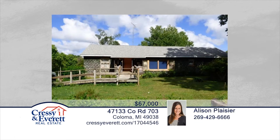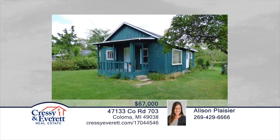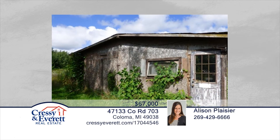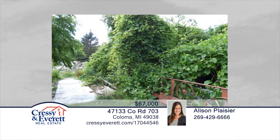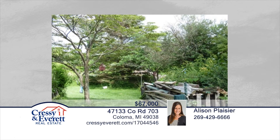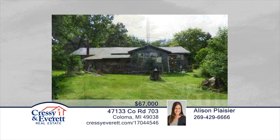A hunter or naturist's paradise. This cabin-like home and grounds set the stage for quiet relaxation with the wildlife calling. There are plenty of outbuildings to store and explore, a creek to enjoy, and seasonal flowers to smell. See everything in person with your call to Allison Plazier.